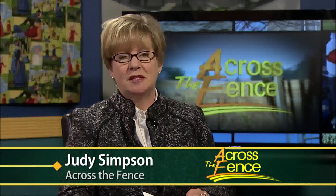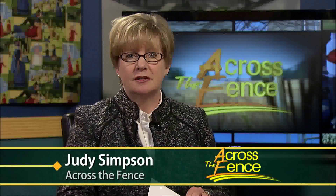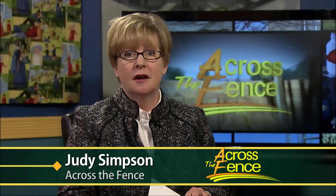Good afternoon and thanks for joining us. I'm Judy Simpson. New agricultural facilities are coming to the University of Vermont. Over the next few years, UVM will invest $10 million for new construction and renovation to its historic Miller Farm. It is the first major investment in the farm since it was built in the mid-1960s.